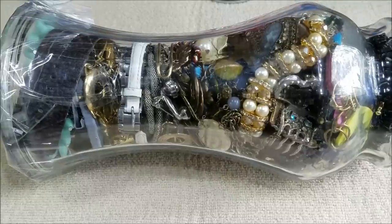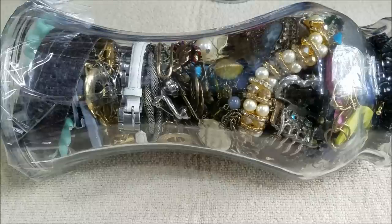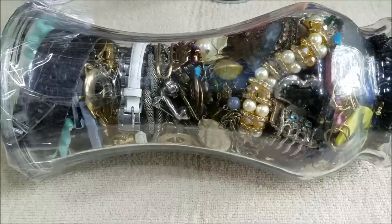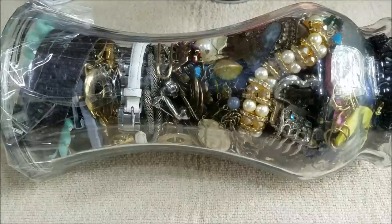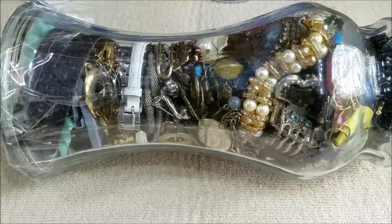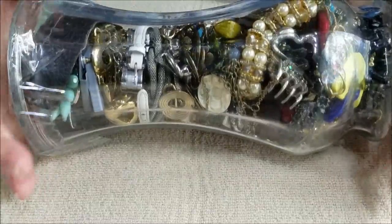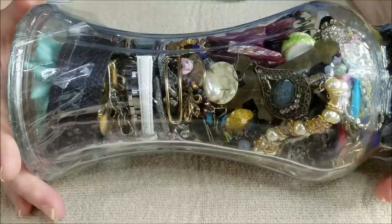Hi everyone, this is Marcia from our vintage store. In my last video I mentioned that in addition to the bags of jewelry we were getting while we were out of town, we were also getting some individual pieces from thrift stores and also being gifted some pieces. Today we're going to look at one of the gifted pieces.